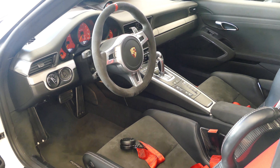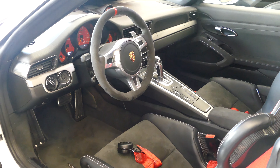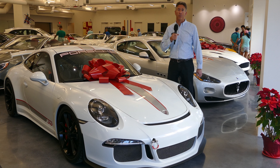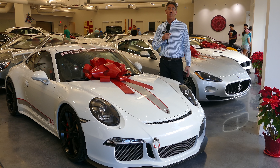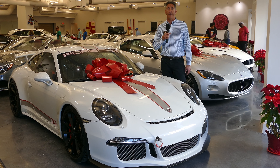This is the world's fastest SUV — the Bentley Bentayga with a 12-cylinder, 600 horsepower engine, capable of 187 miles per hour. This is one of the icons of Mercedes-Benz, the 2016 Mercedes-Benz G550 G-Wagon.